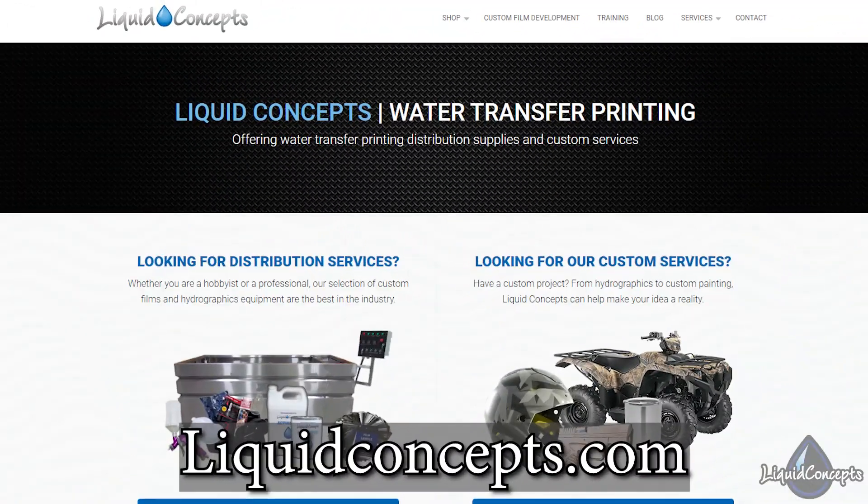If you have any questions or comments about where to get supplies, check out our website liquidconcepts.com. We have everything you're gonna need: film, activator, training, videos, equipment — everything for hydrographics. We also offer training to get you set up and going, which makes it a lot easier if you're getting into the business. Leave any questions or comments below. I'm Brian from Liquid Concepts — this is how we customize your world. We'll see you guys next time.